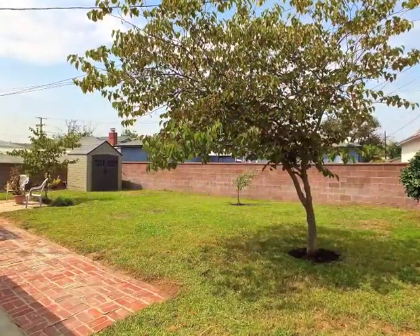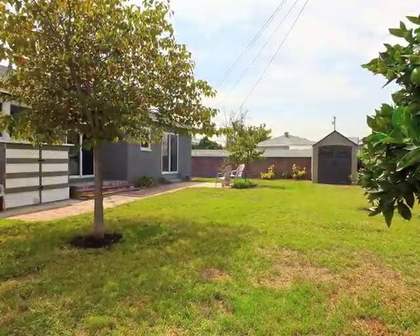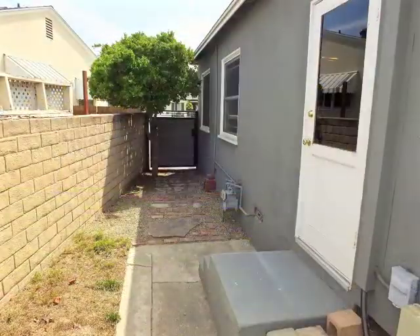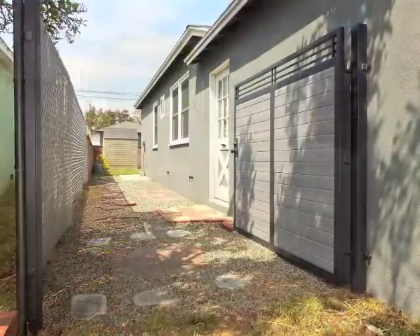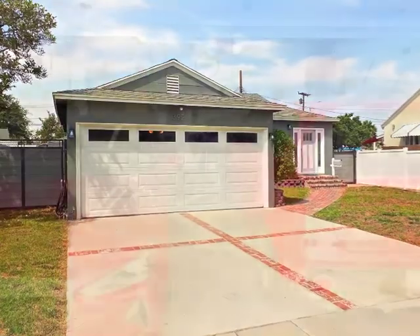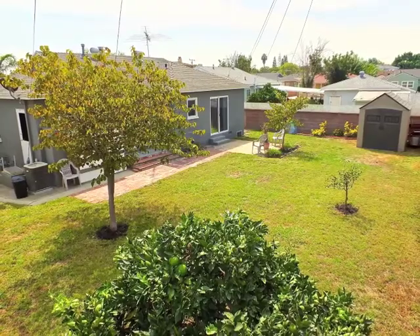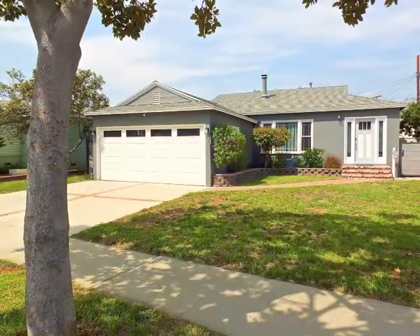The expansive grounds afford both park-like tranquility and amazing possibilities, as do the side yards, wide driveway, and finished garage. Life is good in Lakewood — very good.